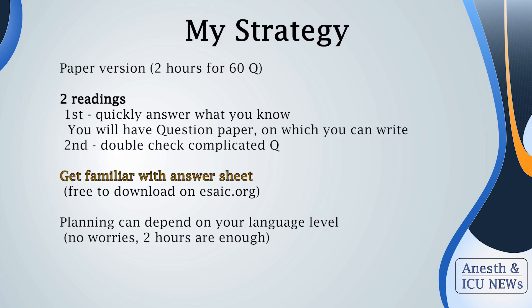Now my personal approach and strategy for answering: I was doing the test on paper, so I had two hours for 60 questions — or 300 decisions, as each possible answer needs to be evaluated as true or false. I decided to do two readings. First, I went through the questions and wrote my initial answers on the question paper, which took around 70 minutes. Then I rewrote my answers to the official answer sheet, double-checking the problematic questions.